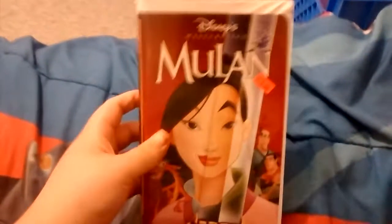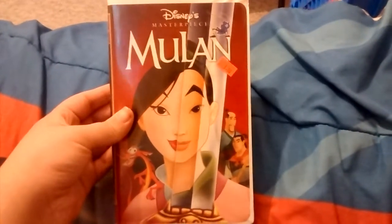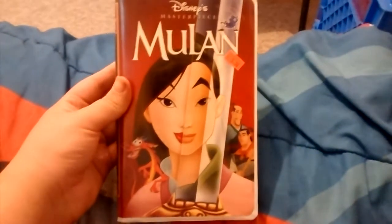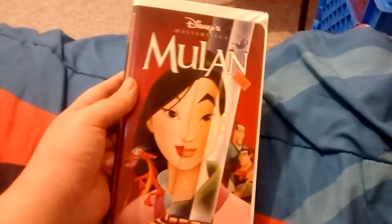The last tape I have is the 1999 VHS of Mulan — another Walt Disney Masterpiece Collection tape. The movie is from 1998. I've never seen this movie on ABC Family before they changed it to Freeform, and it seems like it's a pretty good movie, so I'll have to watch it sometime.